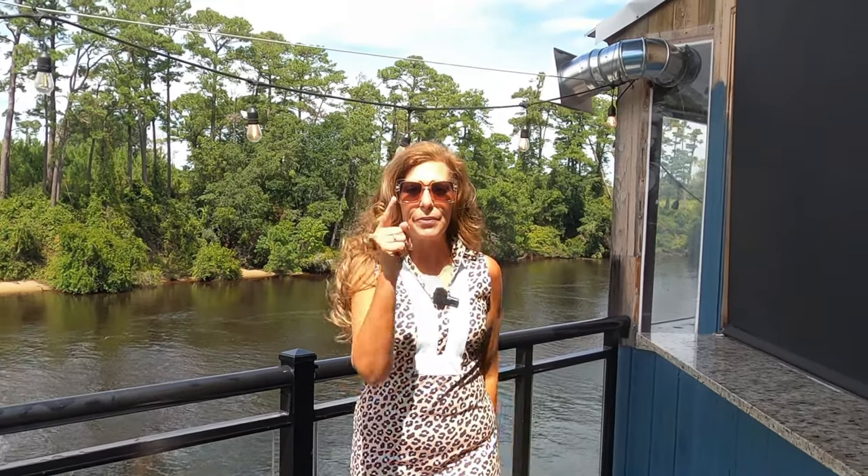Hey y'all, hey! It's Beachin' with the Boons and we're down here on this beautiful morning and we're going to check out Toasties right here in North Myrtle Beach — well, it's kind of between North Myrtle Beach and Myrtle Beach. Let's go check it out.